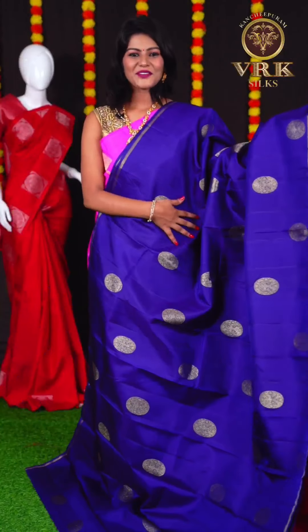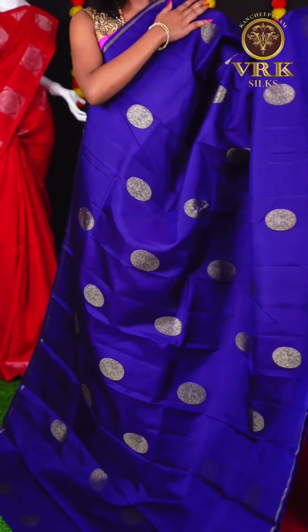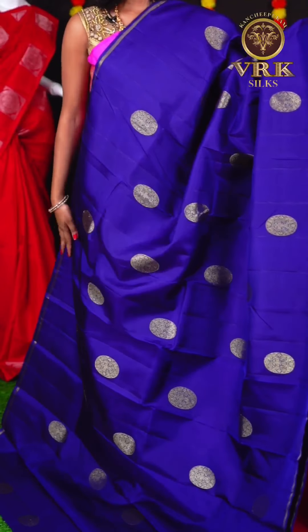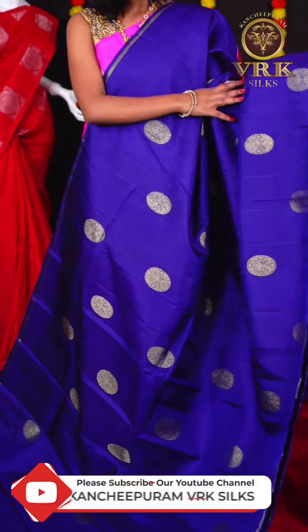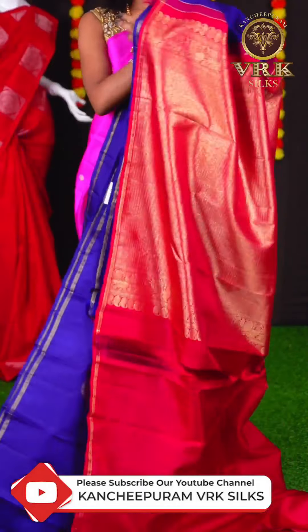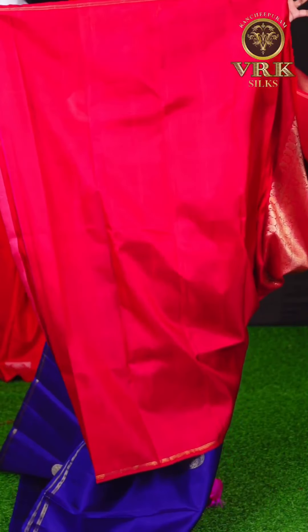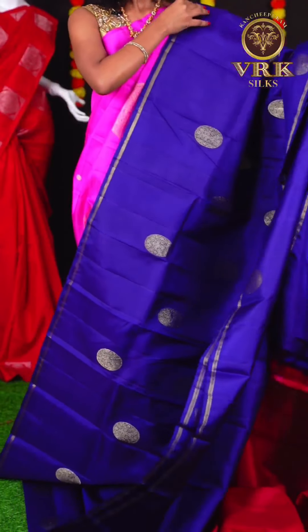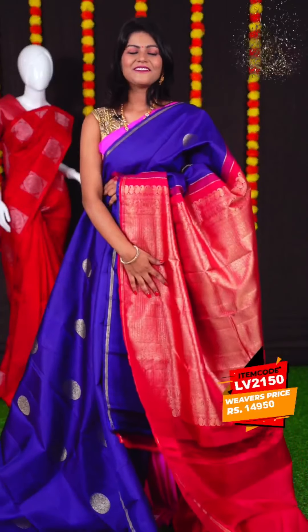Here we have another beautiful blue color saree. The body has all over designer Rudraksha booties, and it has a piping border. The pallu is a pinkish red color contrast pallu, and the blouse is also a pinkish red color contrast blouse. The item code is LV2150 and the price is Rs 19,950.